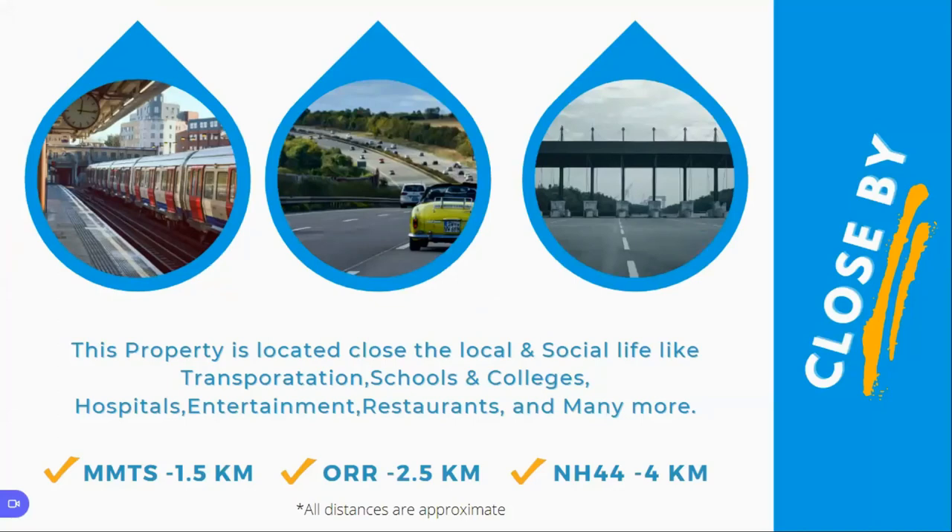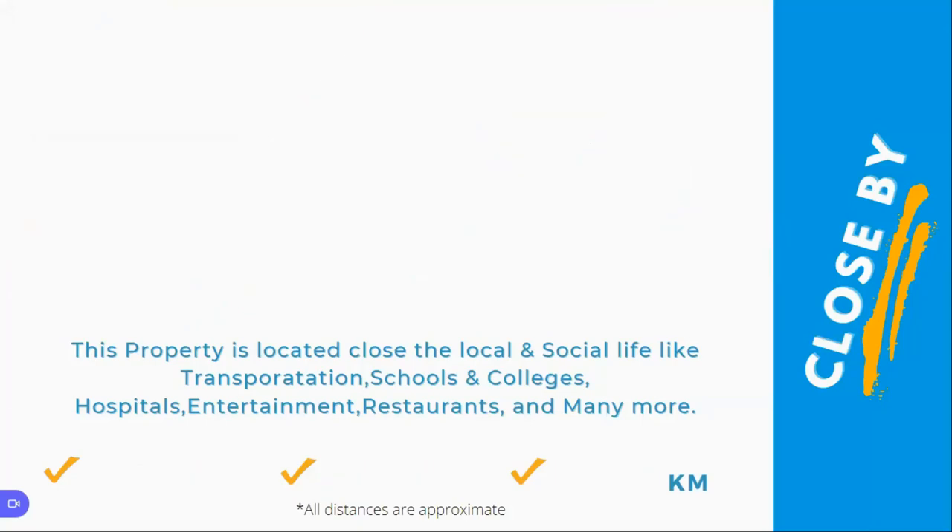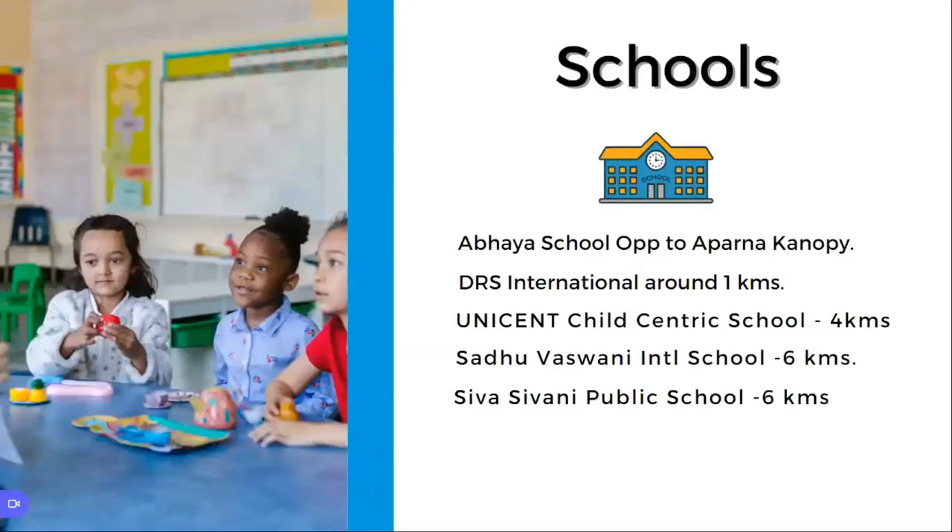Regarding schools: within one kilometer radius, you have Abaya School, opposite to Aparna Canopy. DRS International School is around one kilometer away. Unison Child Centric School is around four kilometers. Sadhu Aswan International School is in a six kilometer radius, and Siddharth International School is also within six kilometers.